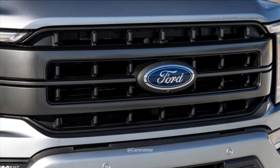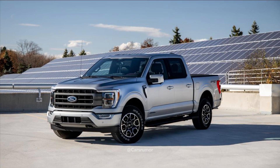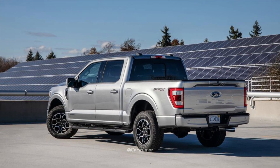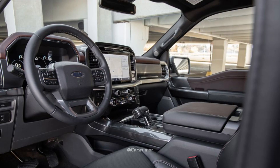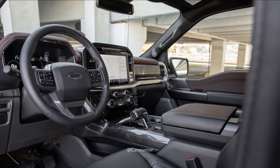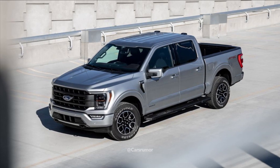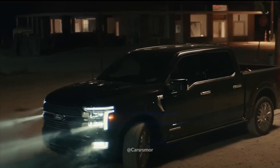Ford has disclosed that the price of the entry-level XL trim for the 2024 F-150 lineup will increase by $2,735 compared to the previous model year. The revised pickup truck has increased in price from $38,565 as standard equipment to over $84,000 for the Platinum Plus specification level.